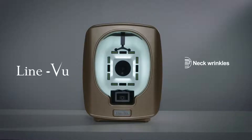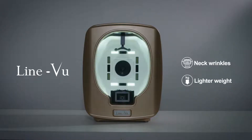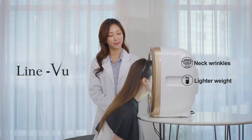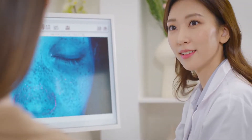LineVue specializes in the analysis of neck wrinkles with LED light sources and cameras. LineVue is light and mobile, and makes it easy to compare the original captured image of neck wrinkles with four-step comparison images for easier consultation. High performance that captures the smallest and invisible skin problems — clear image processing and accurate diagnosis for the patient's satisfaction.